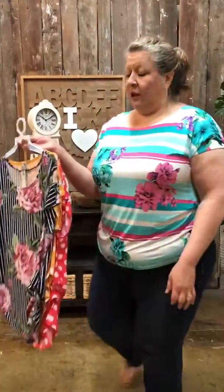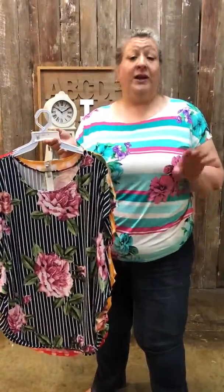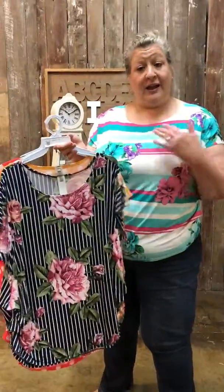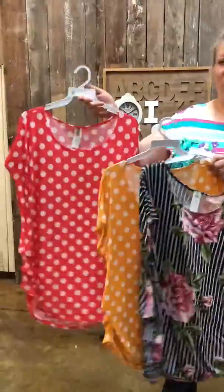So if you'd like to purchase, comment 'sold', your size — XL, 2X, or 3X — and the color you'd like: teal, navy, mustard, or coral.